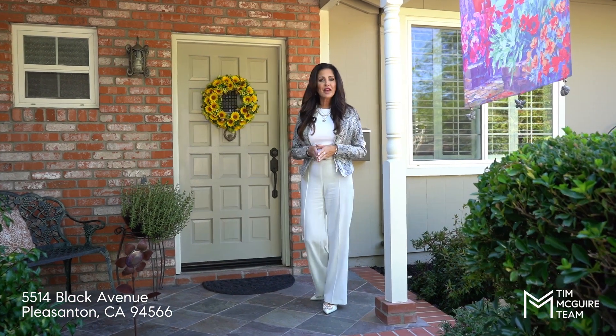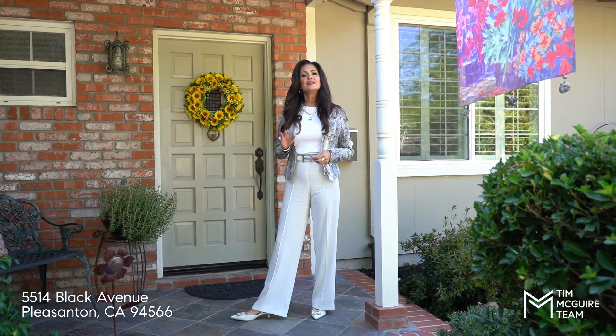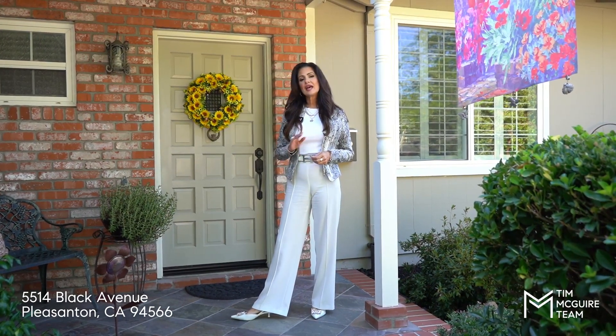Hi everyone. Welcome to 5514 Black Avenue in Pleasanton, California. This is our newest team listing and it's absolutely beautiful.